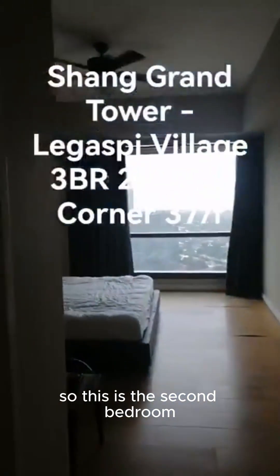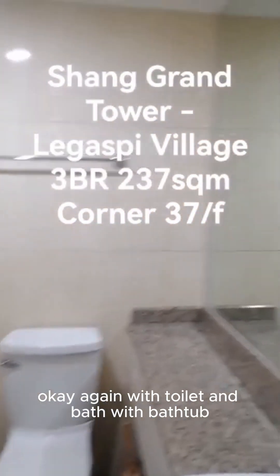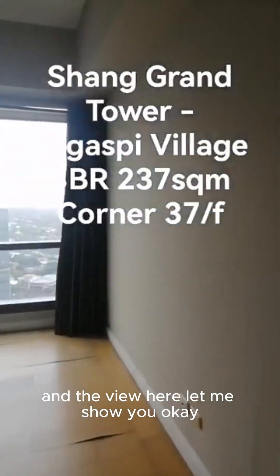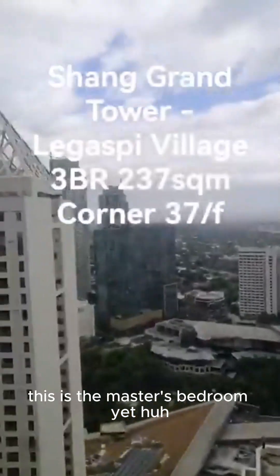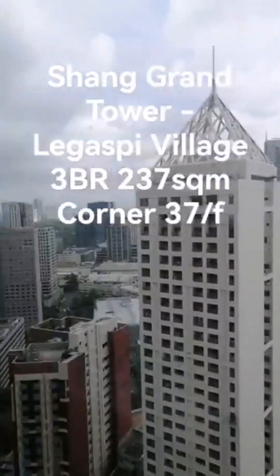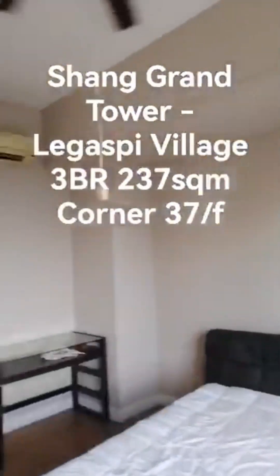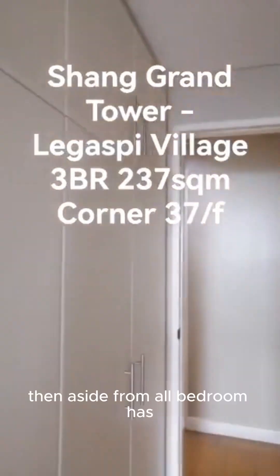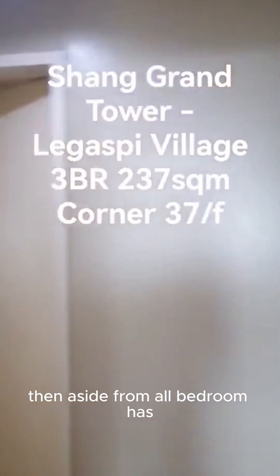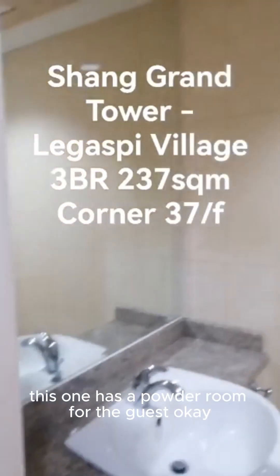So this is the second bedroom, again with toilet and bath, with a bathtub. The view here — let me show you. This is just the second bedroom, not the master's bedroom yet. Again, you can see the green belt. And of course, there are plenty of cabinets here. Aside from the bedrooms, all have their own toilet and bath, and this one also has a powder room for the guests.